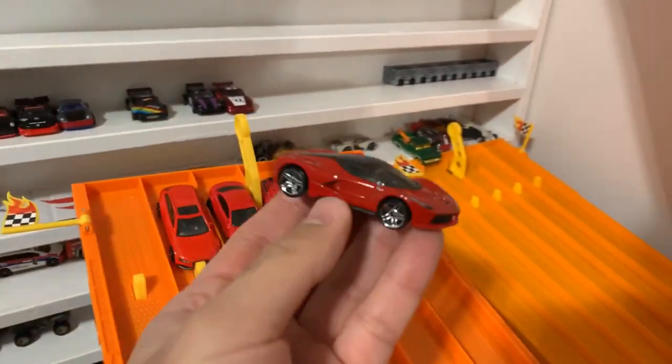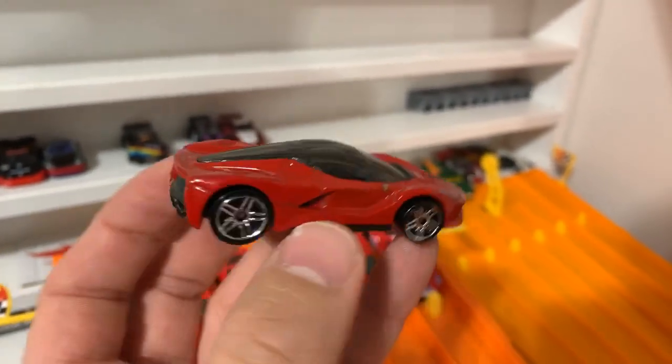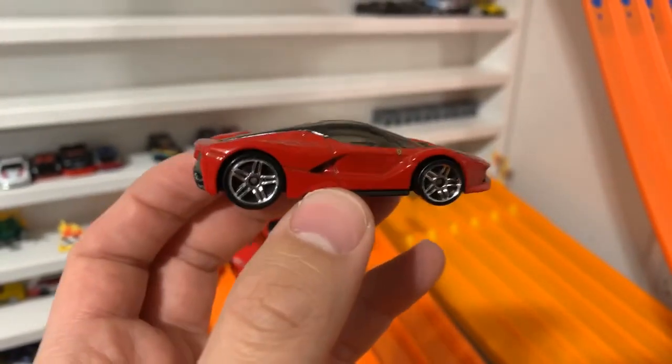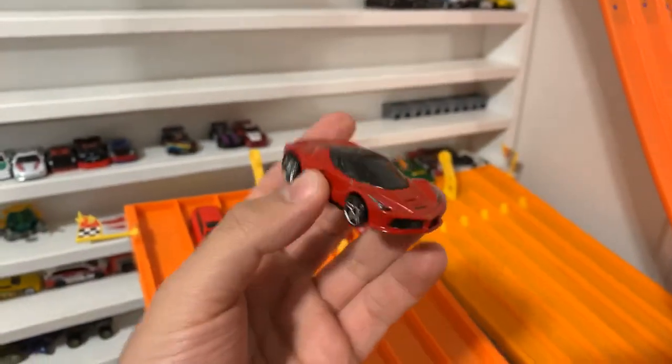And last but not least, we've got a Ferrari. We can't have a race in red without a Ferrari, so we brought the big guns — the Ferrari LaFerrari. Check it out. Cool-looking wheels on there, great-looking blacktop on it.